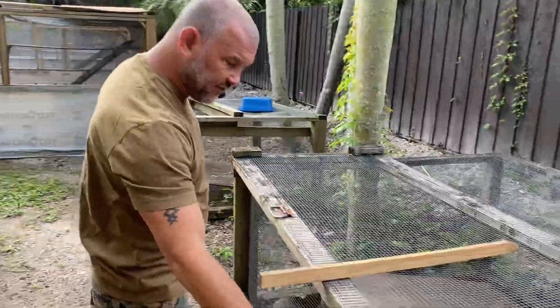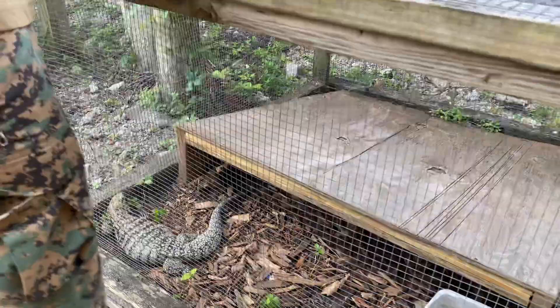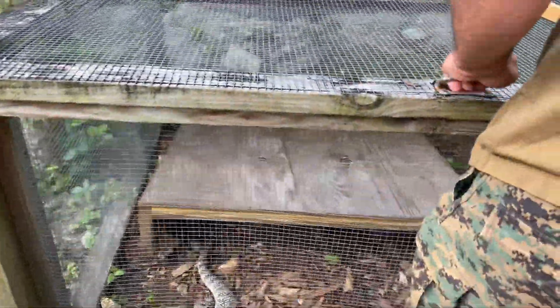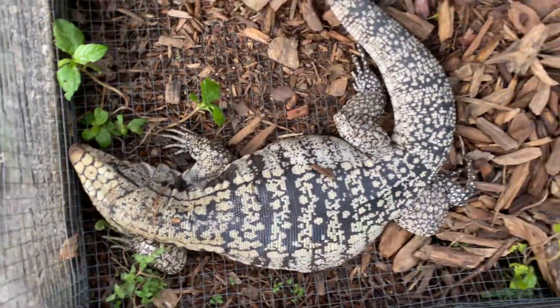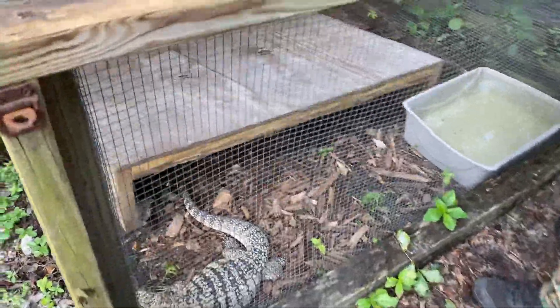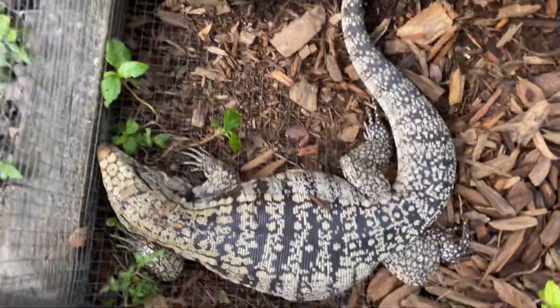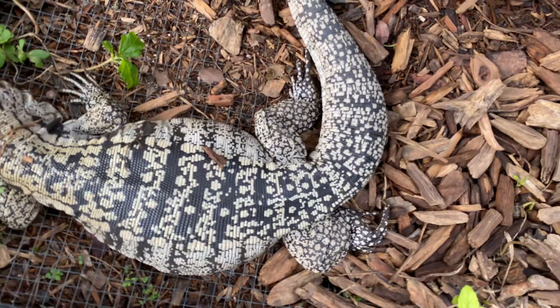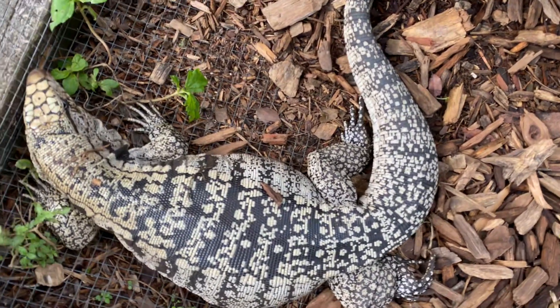And then look at this female — talk about fat! Look at how the base of that tail is starting to shrink in. That's how you know when your tegu is about to lay eggs. The base of that tail gets really skinny even though the thickness still remains — it starts to lose all of its proteins.